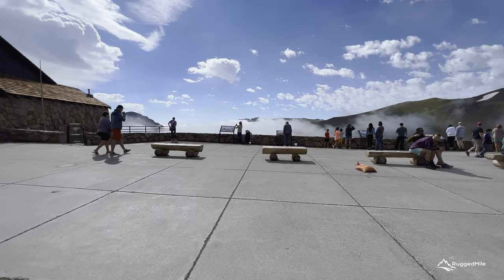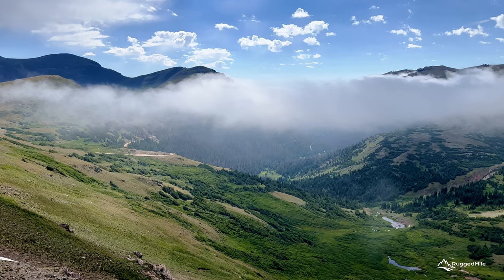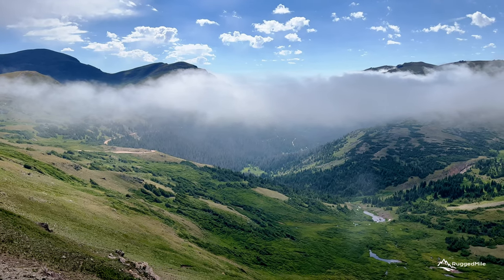Rocky Mountain National Park has so much to offer and the journey up the Old Fall River Road is an incredible experience that you will not regret taking.